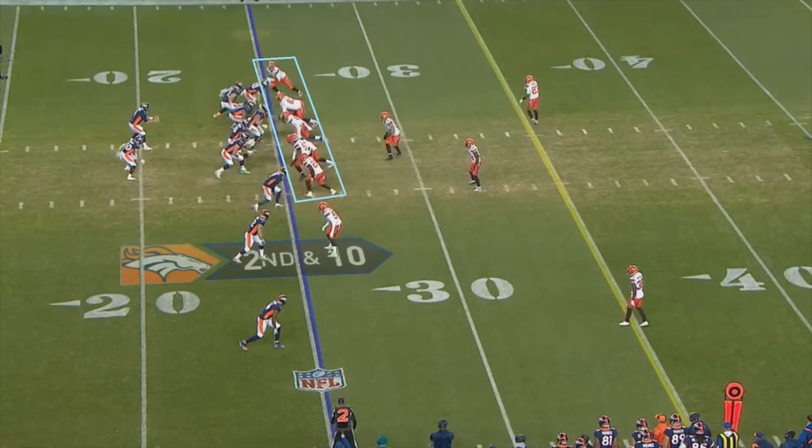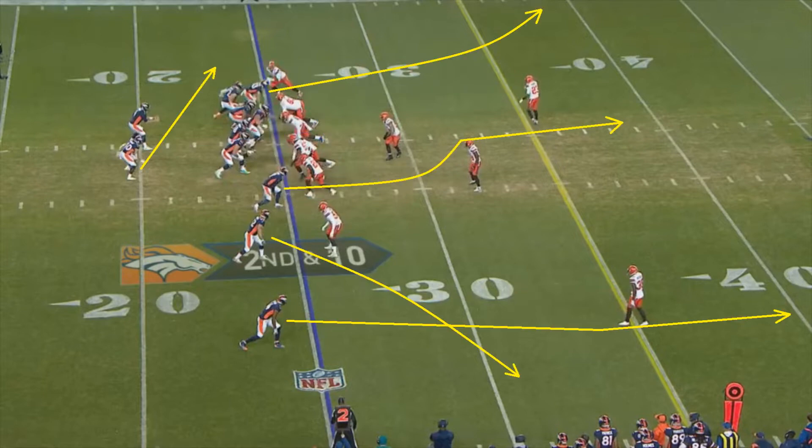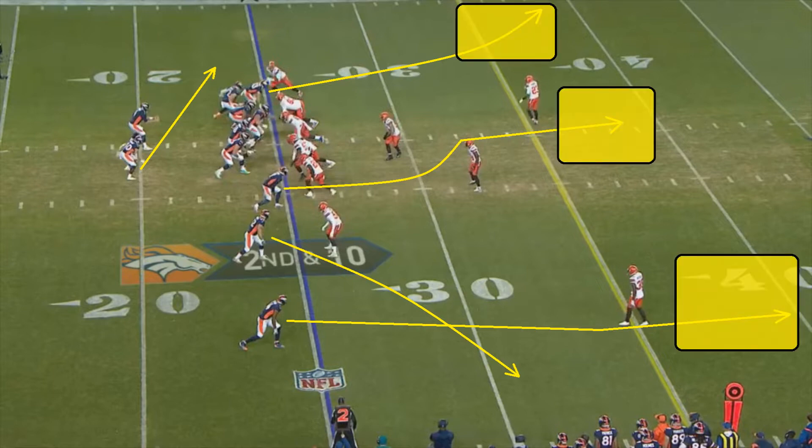Take a look at this play. First, it's just going to be a great play design. Cleveland knows that Case Keenum can sometimes struggle to get the ball out quickly, so they're going to take advantage of that by blitzing. Because it's a blitz, Cleveland is going to be in man coverage. The route concept Denver is running is really not great to beat man, as most routes are designed to be deep passes down the field.